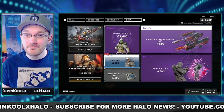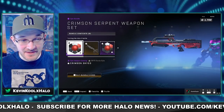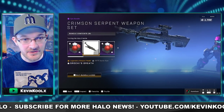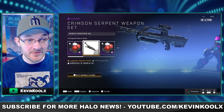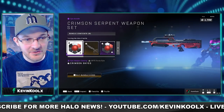The one I'm thinking about picking up is the Crimson Serpent Weapon Set. There's a lot of customization with this. We got the battle rifle, which does look pretty sweet. You have a cool dragon — or more like a wolf — attachment at the end of your battle rifle, which looks absolutely amazing. And on top of that, you can have a really cool coating on there.